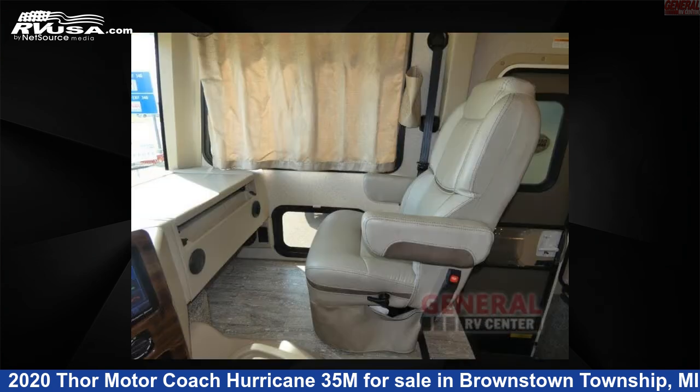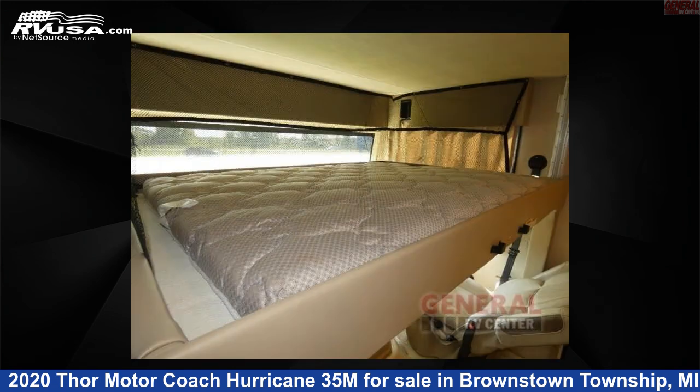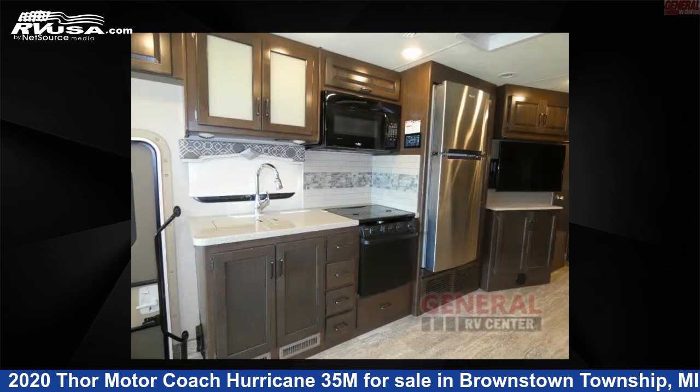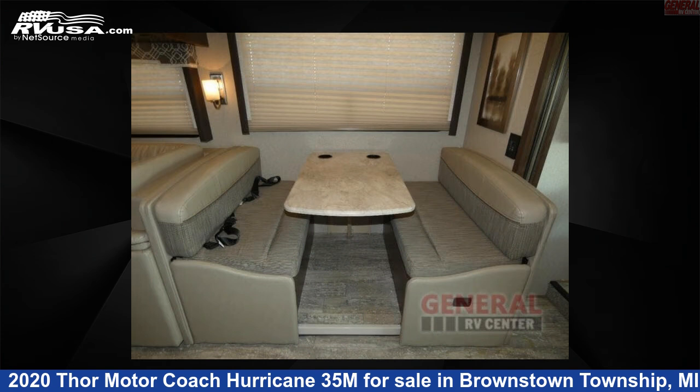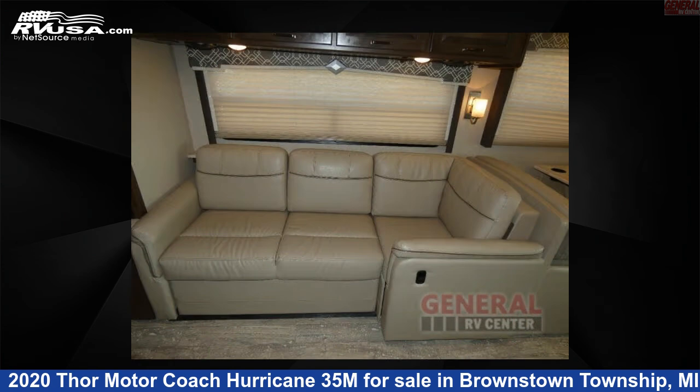This Thor Motor Coach Hurricane 35M is built on a Ford F53 chassis. Remember, this is an AI-generated video of one of thousands of classified listings on RVUSA.com. If you're interested in this unit, visit the link in the video description to view more photos and the current price, or reach out to the seller.